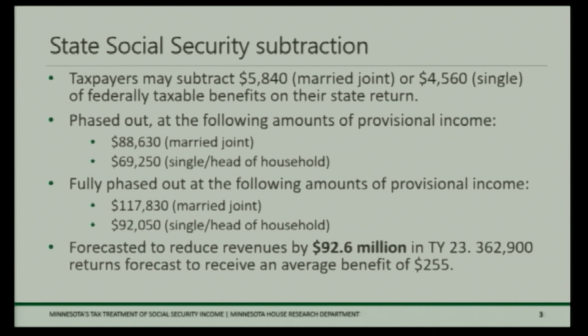Under current law, the Department of Revenue's forecast is that 362,900 returns would receive an average tax benefit of $255.